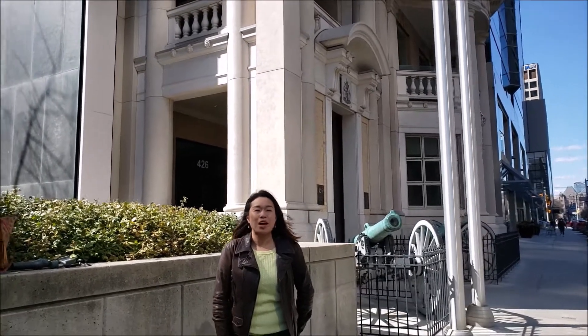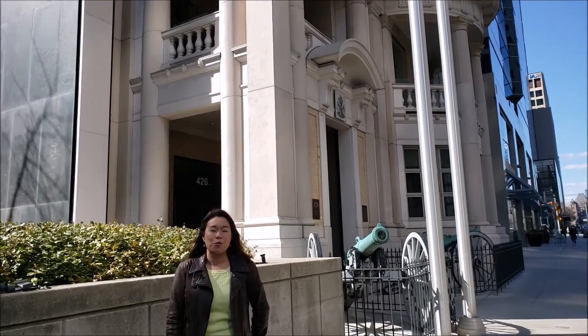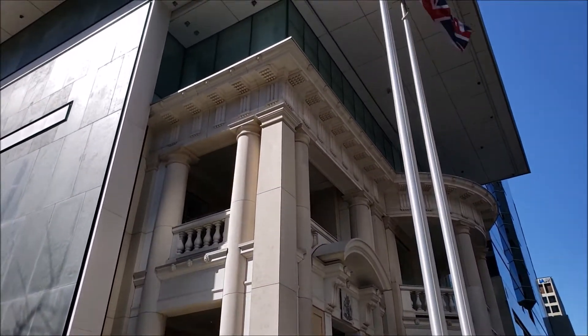Hi everyone, we are at 426 University Avenue. The building is called RCMI, standing for Royal Canadian Military Institute.